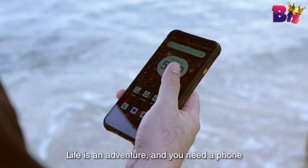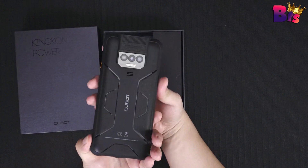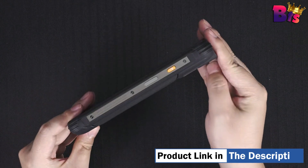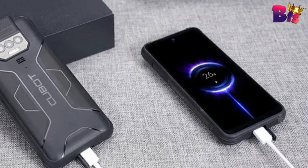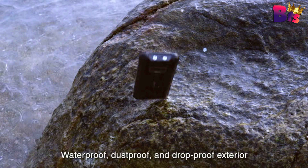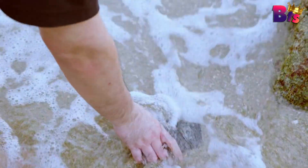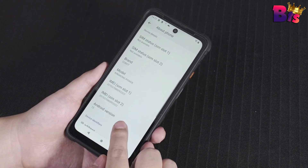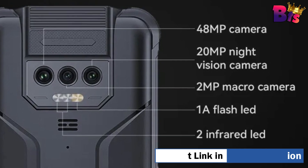The King Kong Power runs on the latest Android 13.0 operating system, offering a seamless and intuitive user experience. The Cubot King Kong Power is equipped with a powerful 10,600mAh battery that will keep you going all day long — no more worrying about running out of power when you need it the most. The 6.5-inch FHD Plus display provides crisp and vibrant visuals, making it perfect for watching videos, playing games, or browsing the web. Plus, with Gorilla Glass protection, you can say goodbye to scratches and cracks.